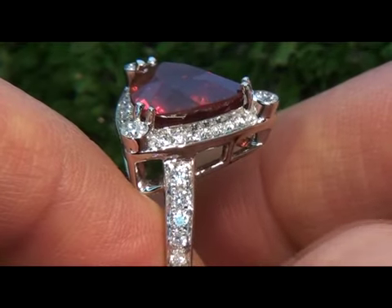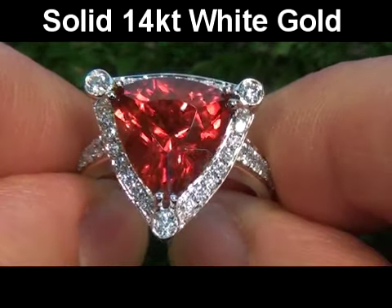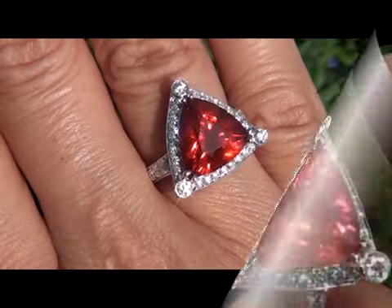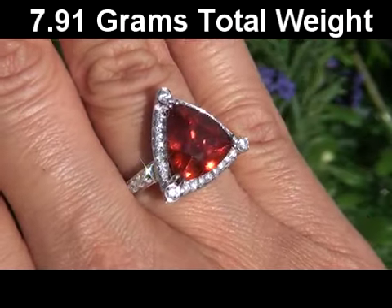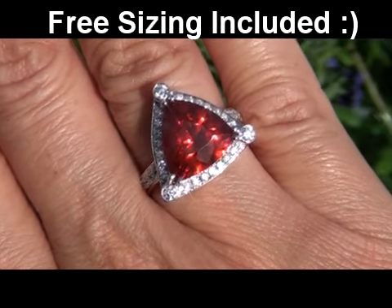This high-end custom-made setting is crafted in solid 14 karat white gold and stamped with a 14k hallmark. The total item weighs a heavy, strong, and sturdy 7.91 grams, and as always, free sizing is included with your purchase.